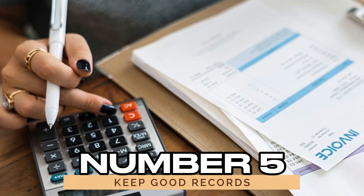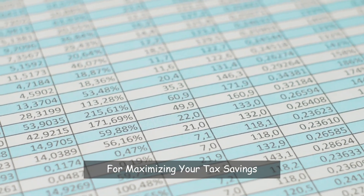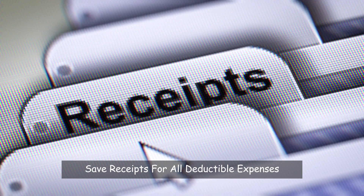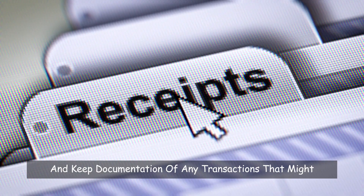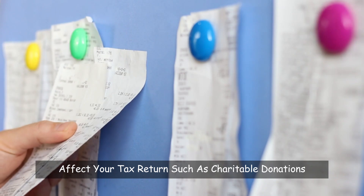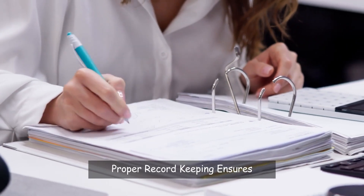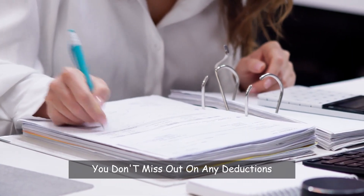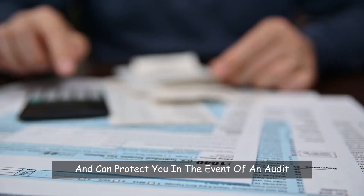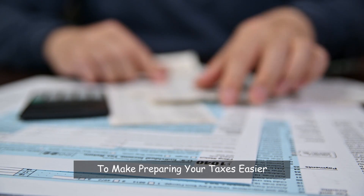Number 5: Keep good records. Keeping accurate and organized records is crucial for maximizing your tax savings. Save receipts for all deductible expenses and keep documentation of any transactions that might affect your tax return, such as charitable donations, business expenses, and medical costs. Proper record-keeping ensures you don't miss out on any deductions or credits and can protect you in the event of an audit. Organize these records by year and category to make preparing your taxes easier.